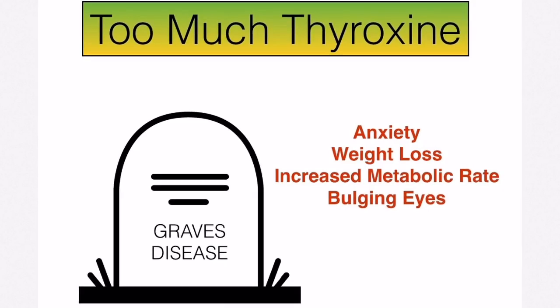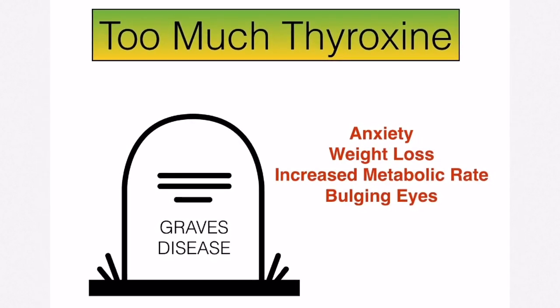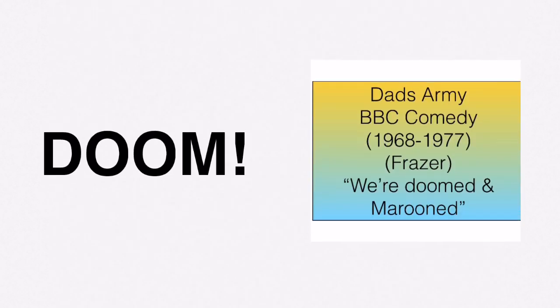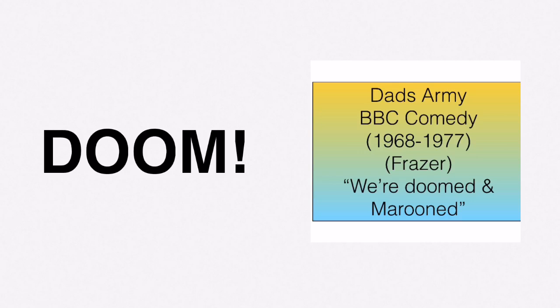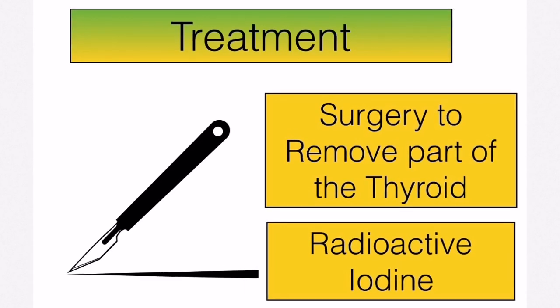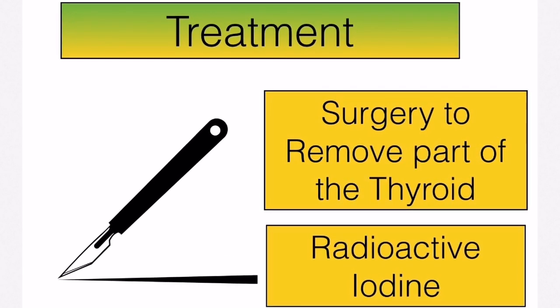Overproduction of thyroxine results in anxiety, weight loss, increased metabolic rate, and bulging eyes — this is known as Graves' disease. A way to remember it: watch Dad's Army and check out Fraser, the Scottish character who's always anxious, saying 'we're doomed!' — if you're doomed, you're going to the grave. Treatment for overproduction of thyroxine involves either surgically removing part of the thyroid gland or eliminating it using radioactive iodine.